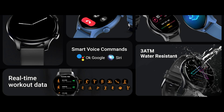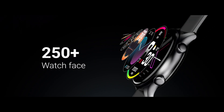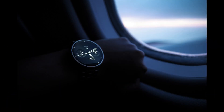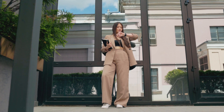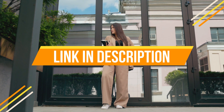The Crossbeats Orbit Apex also offers multiple sports modes, voice assistance, and 250 plus watch faces. If your price range is around 5000, this is a best all-rounder smart watch option. The link will be available in the description.